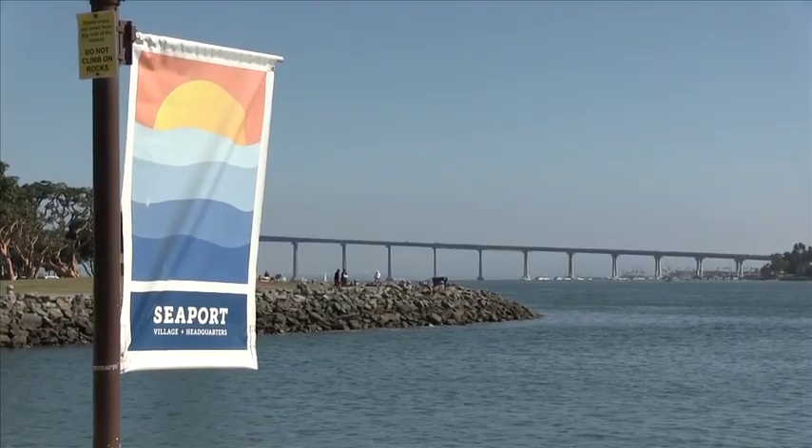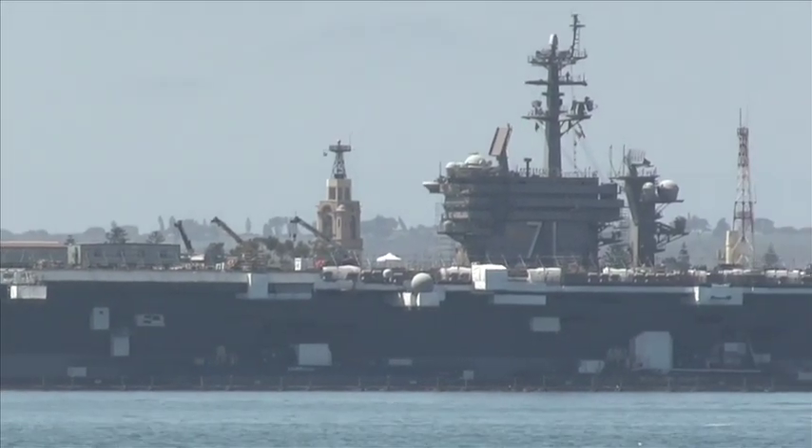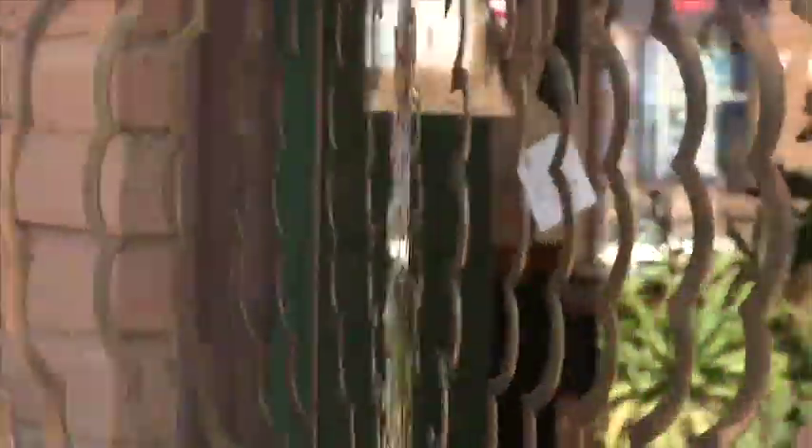The unique thing about Seaport Village is that it's totally different — it's completely on the water. When you're here, you can actually look right across to Coronado Island and North Island Naval Air Base. If you're interested in seeing U.S. aircraft carriers, the nuclear Nimitz class — I think it's 71 — this is a great place to check that out. Ever since 9/11, unless you're part of Navy service, you can't get on base. We used to be able to tour around with friends in the Navy, but no more.